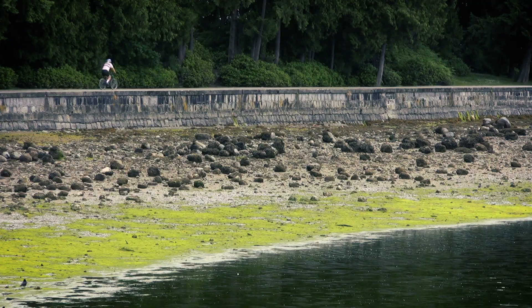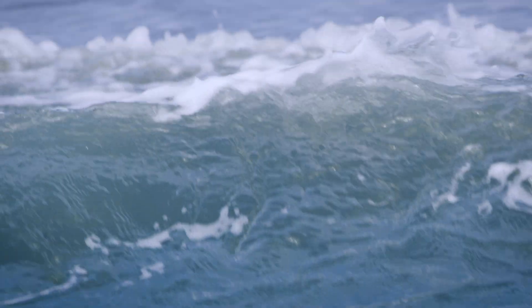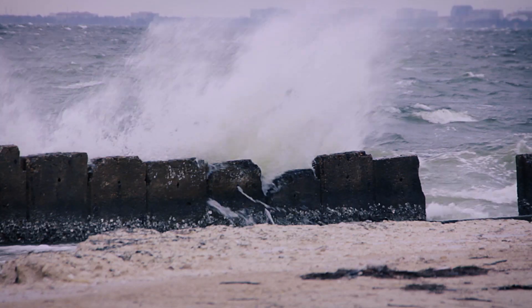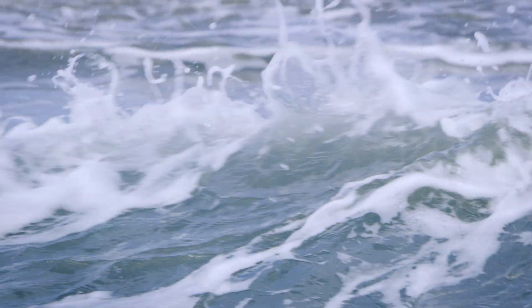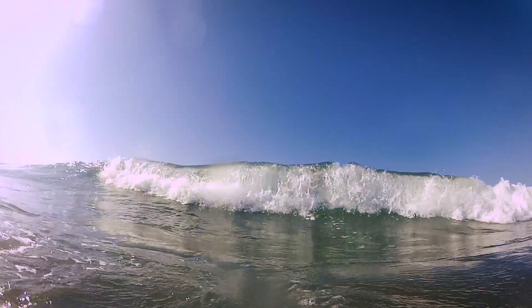We see seawalls, we see bulkheads, but there are several trade-offs associated with hardened structures. When waves come in and hit those hardened structures they reflect off of that, and that energy tends to scour out the bottom, making the water in front of your structure even deeper, and that deeper water actually allows more and more wave energy to approach the shoreline.